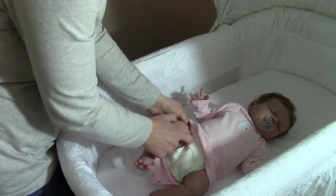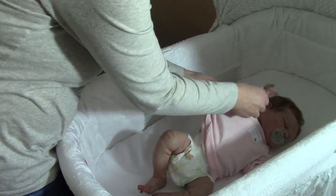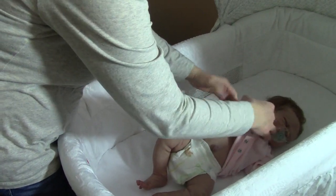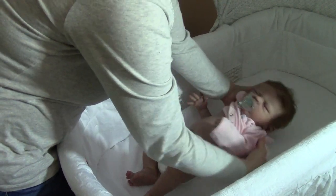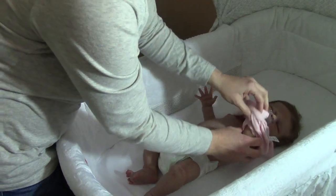I just need to put her in my little sleeper — one of my little Burt's Bees clothes that I have. I find them at Marshall's and T.J. Maxx. I think because they're just simply, like, simple things. Oops, sorry, Grace. It's your little head.